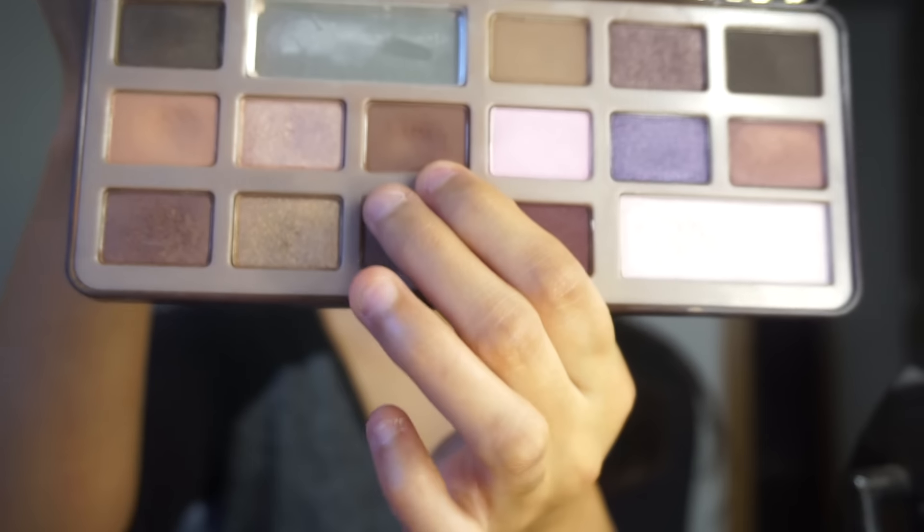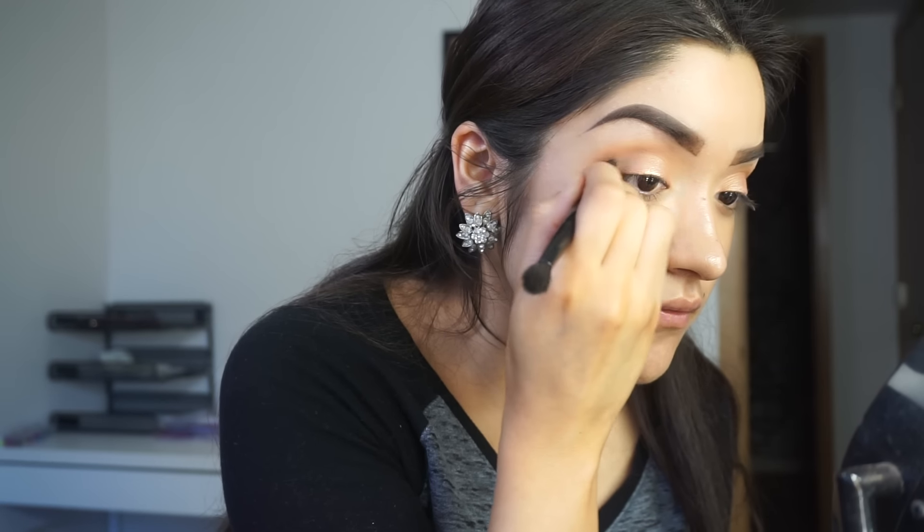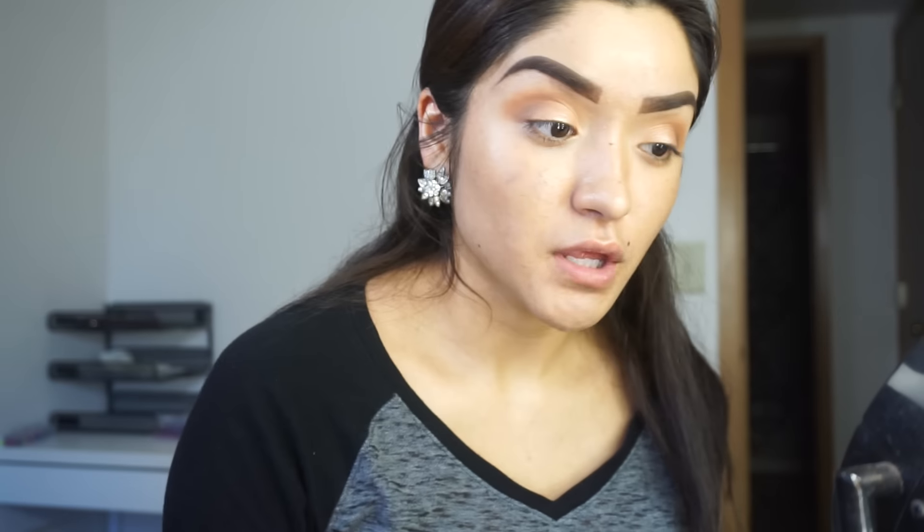Going in with that same fluffy brush I was using earlier, I'm going to blend out the crease. Then going in with that dark brown color from the chocolate palette, I'm going to use the smaller, more dense and precise side of the brush. This is optional - you could keep the eyes just like that - but I want to add a little bit of definition. I'm going to pack that onto the outer corner of the eye, doing the same to both eyes and then blending it out.